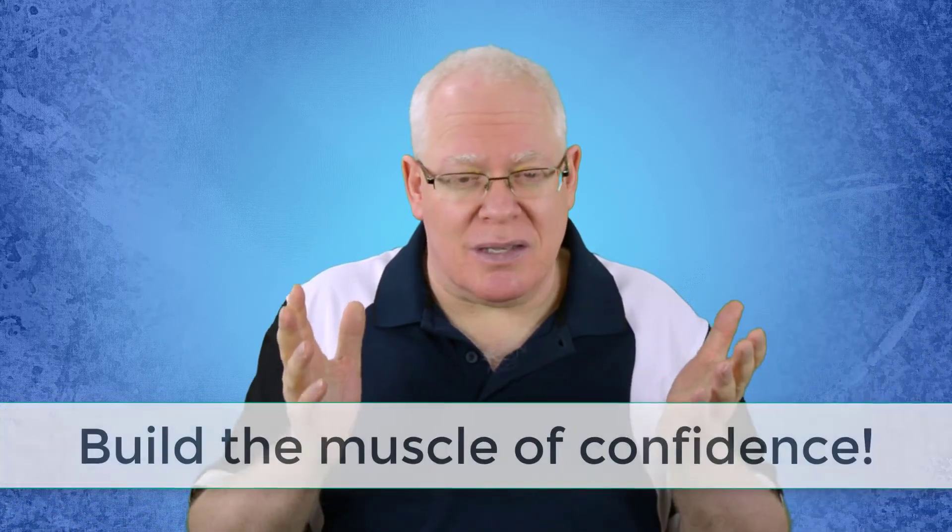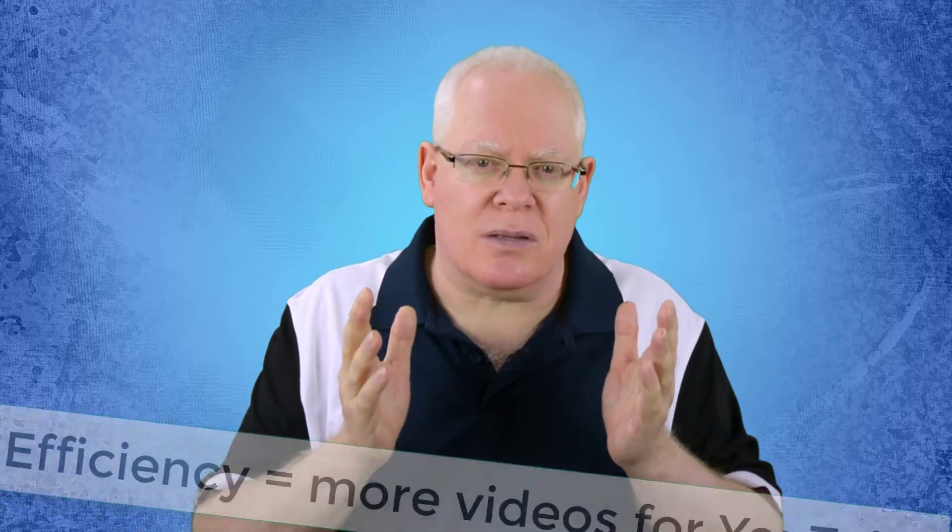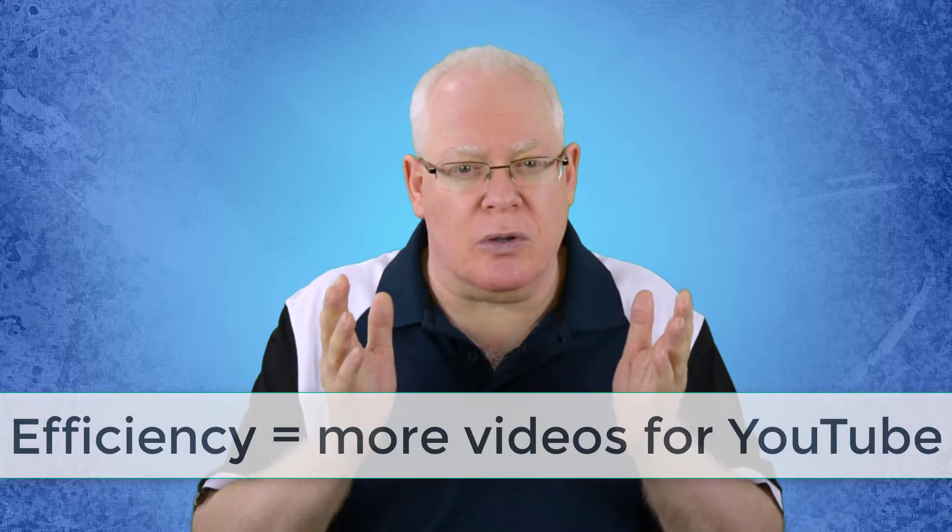It can be a godsend for many people who want to get in front of the camera and aren't ready to do things unscripted. It's very interesting to decide whether it's right for you, whether it's something you'll use sometimes and not other times. As you go further and deeper into the process of becoming a YouTuber, you're going to want to find every efficiency you can.